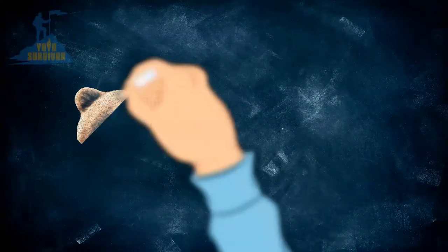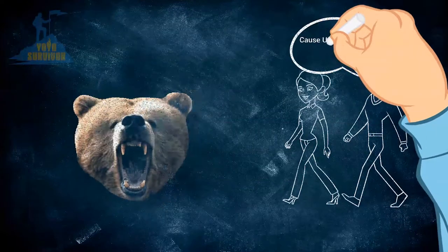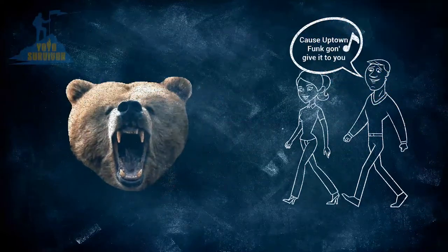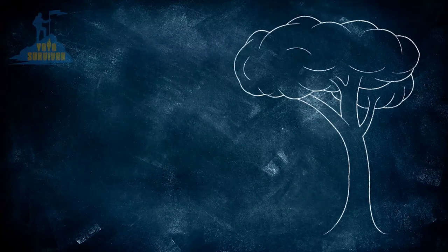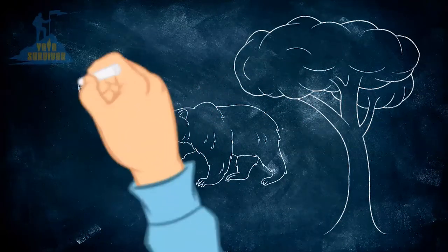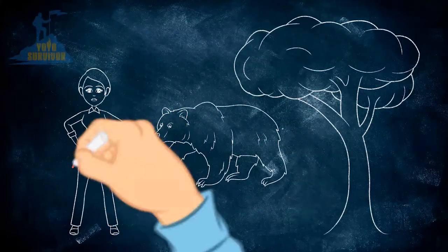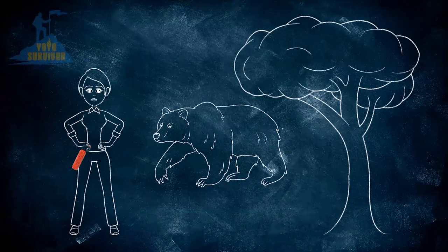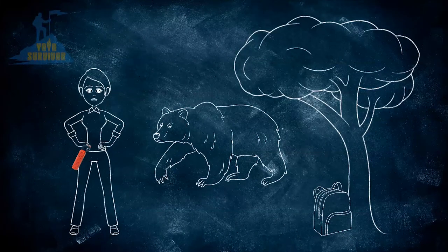Most bear attacks happen because you stumble across them by surprise. To avoid these types of attacks, you can use your voice by either yelling out loud every few minutes as you're walking along or singing out loud. And if you're with others, you can talk loudly and make lots of noise too. As well as triggering a bear encounter by surprising them, bears can also stalk and charge at you from behind. So my first tip is to always keep your bear spray in a holster attached to your body on either a belt or a chest harness where it's easily accessible. If it's in your backpack or a shelter or on a bike or a quad, it may not be near you and can take too much time to grab — and believe me, you will need it in a hurry.